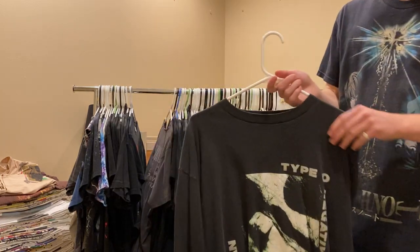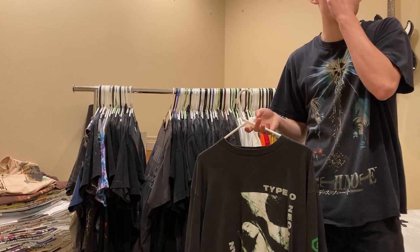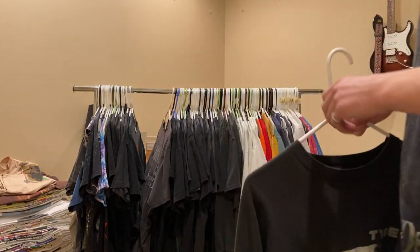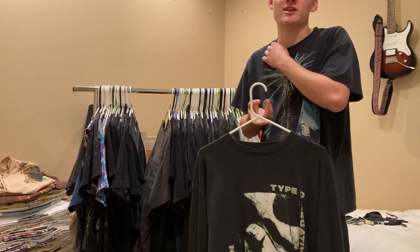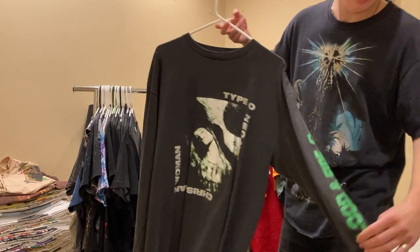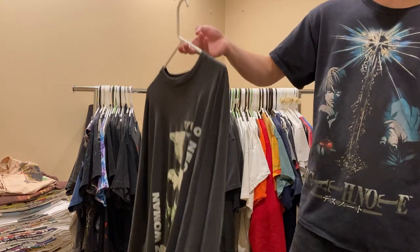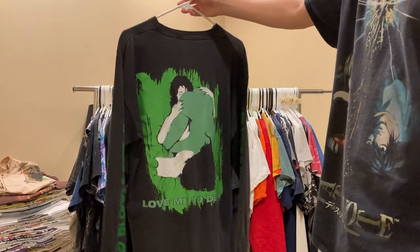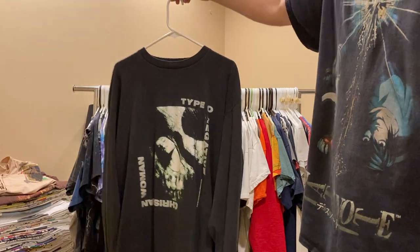Next up, this is Type O Negative Christian Woman shirt. I got this I want to say two years ago for I think $200, which was an okay price back then, but now they're selling for just insane prices. The sleeve says 'Blood and Fire,' the other sleeve says 'Type O Negative,' and then the back - one of the best back prints to any shirt I've ever seen - it's 'Love Me to Death.' Just beautiful. Never for sale.